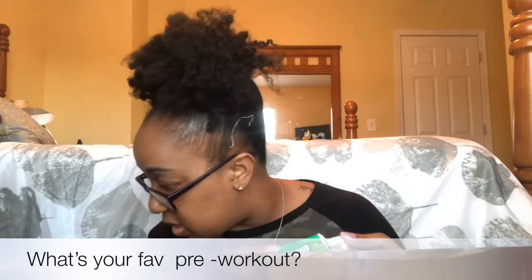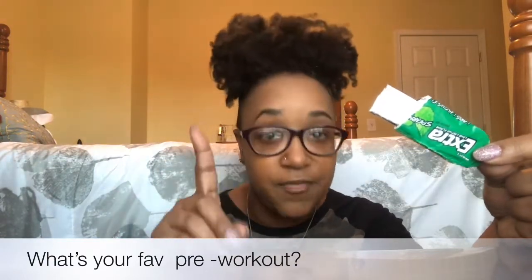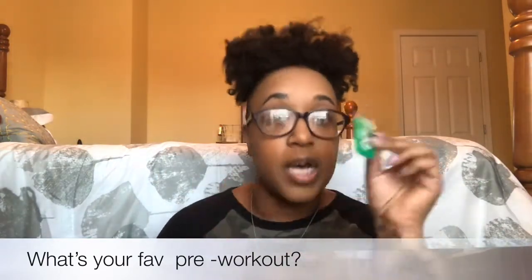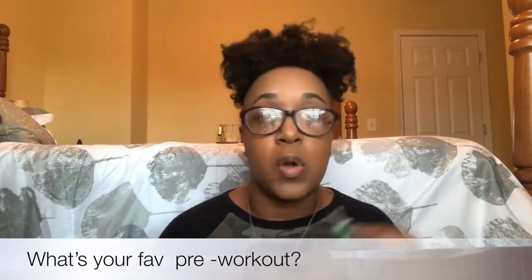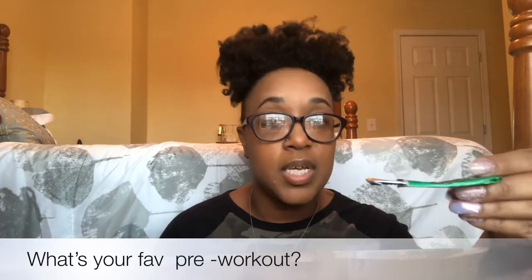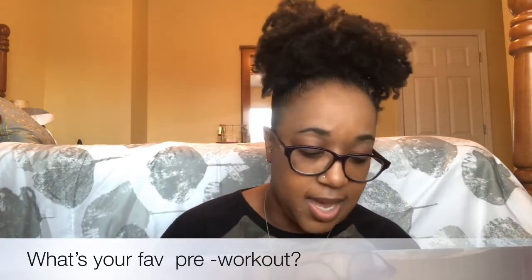The last thing I have is gum. I literally need my headphones in and my gum to work out. I prefer spearmint gum — just some Extra. I keep gum in my gym bag at all times because when I'm on the treadmill, elliptical, or stair climber I get distracted and want to give up, but having gum to chew keeps me busy and focused.